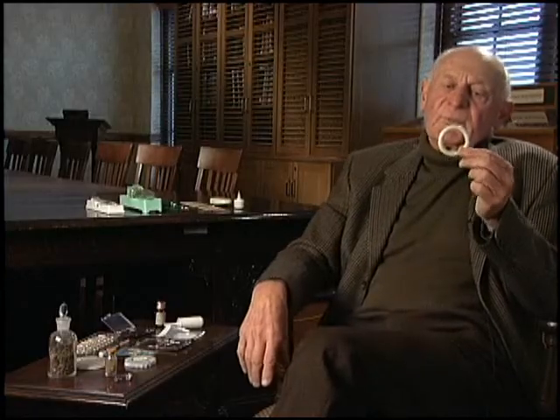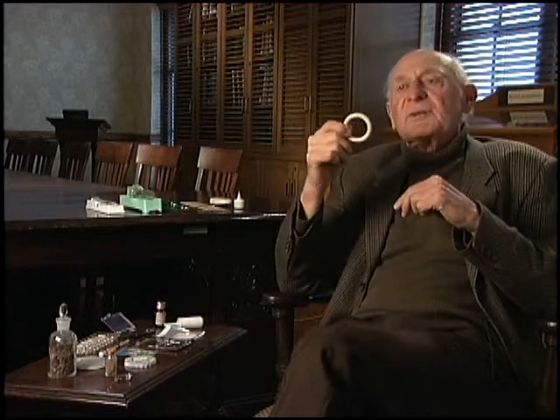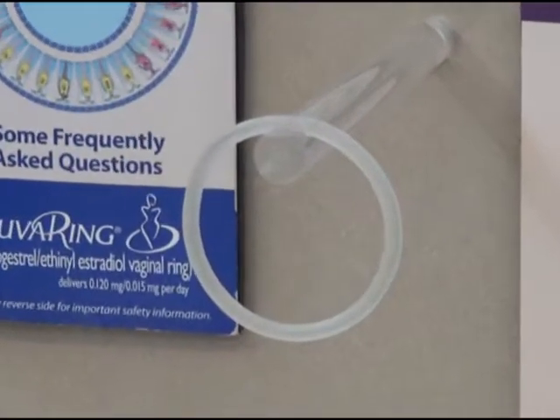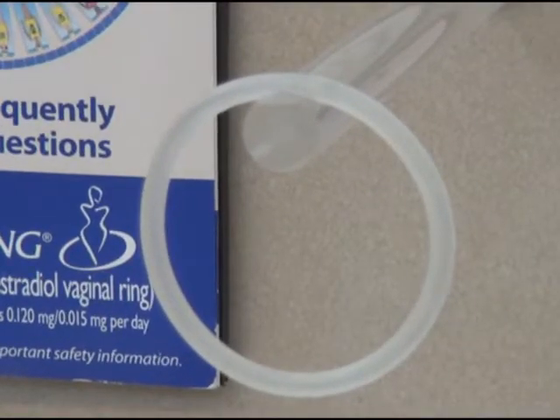This technique: the progestin is incorporated into this vaginal ring and inserted in the vagina. The mode of action is identical in preventing the development of the egg.